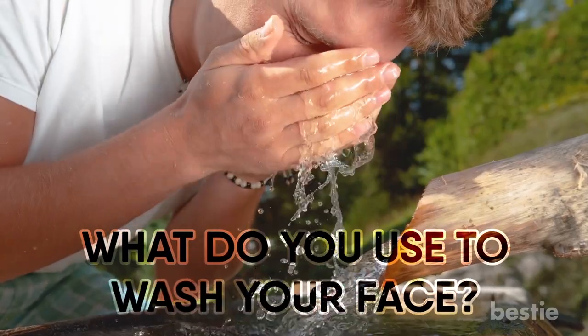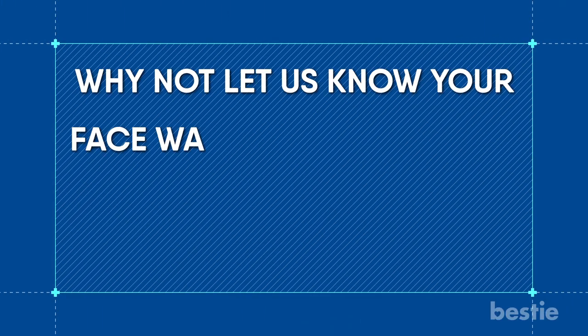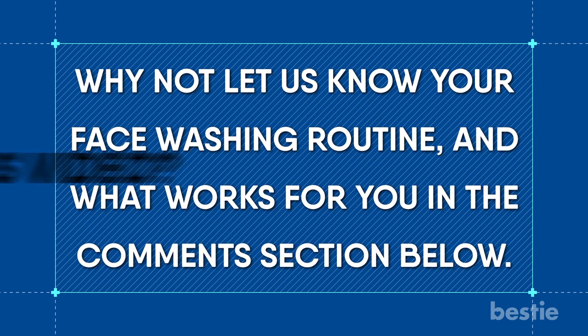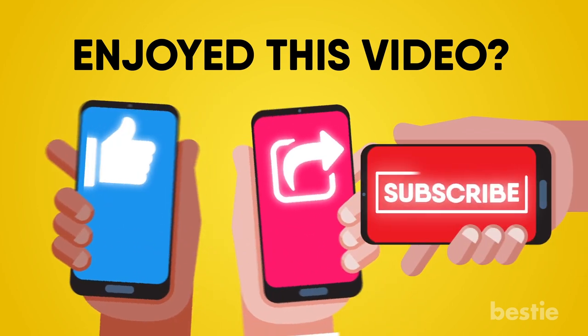What do you use to wash your face? What kind of skin do you have? Why not let us know your face washing routine and what works for you in the comments section below. Enjoyed this video? Hit like, share and subscribe to Bestie!